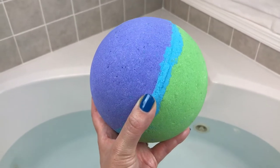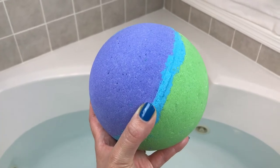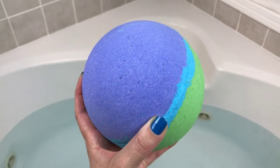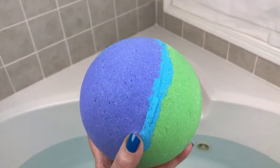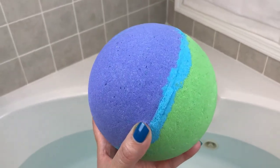Hey guys, welcome back. So today's bath bomb demo comes from Georgia Charms Cosmetics and this is another one of her 40 ounce bath bombs. It's two and a half pounds — it's absolutely enormous — and this one is called Mother of Mermaids.